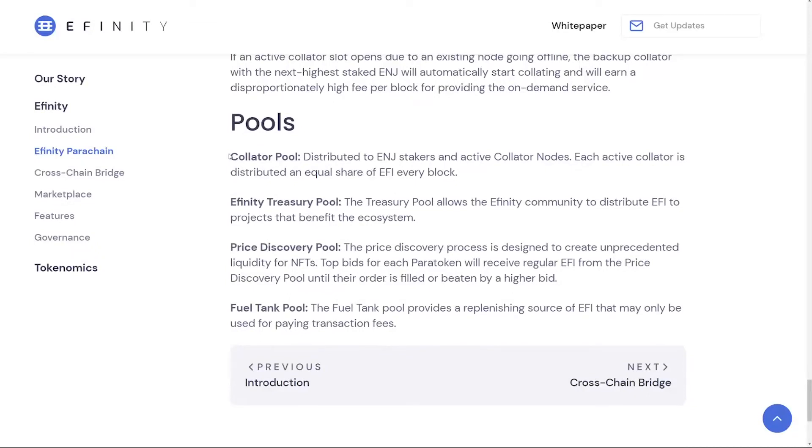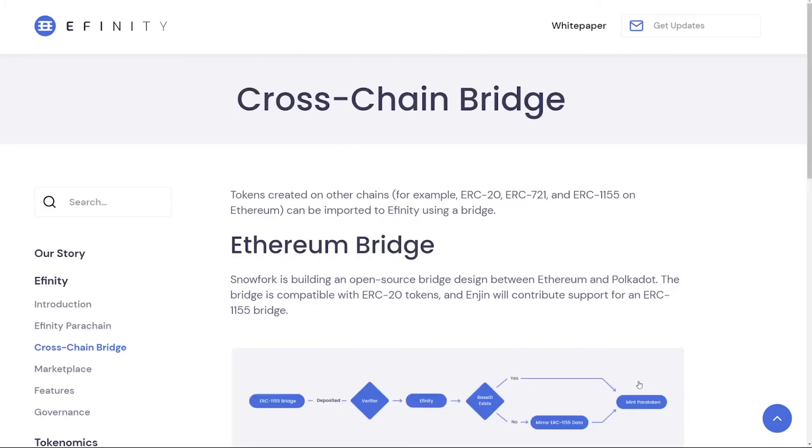There are several EFI pools. The collator pool distributes EFI to ENJ stakers and active collator nodes. The Affinity treasury pool allows the community to distribute EFI to projects benefiting the ecosystem. The price discovery pool creates liquidity for NFTs — top bids for each para token receive regular EFI until their order is filled or beaten by a higher bid. Finally, the fuel tank pool is a replenishing source of EFI used only for paying transaction fees.